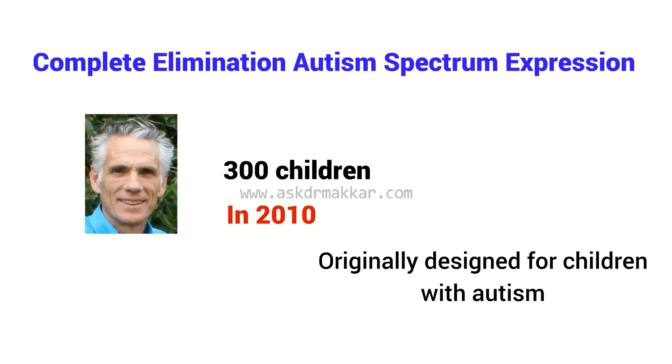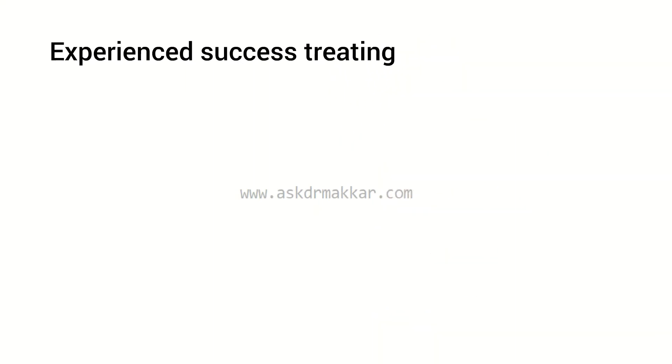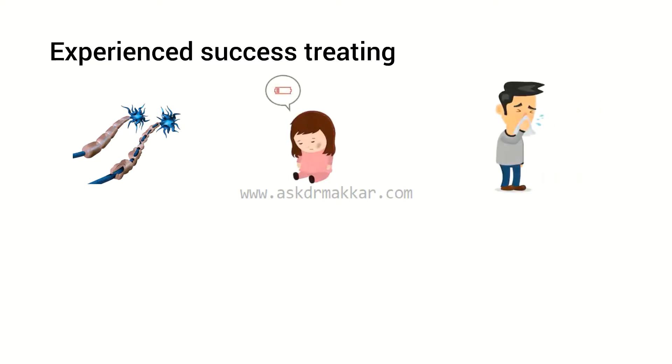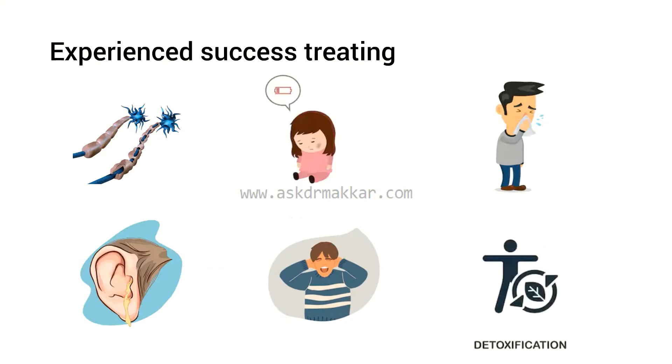Dr. Smits and those that he trained have experienced success treating a number of conditions, including MS, chronic fatigue, allergies, ear infections, hyperactivity, and detoxification.